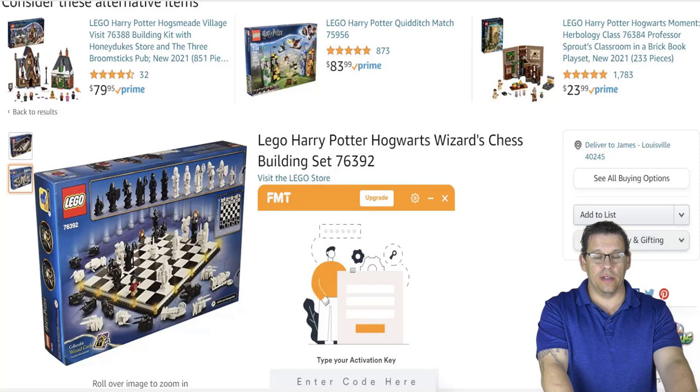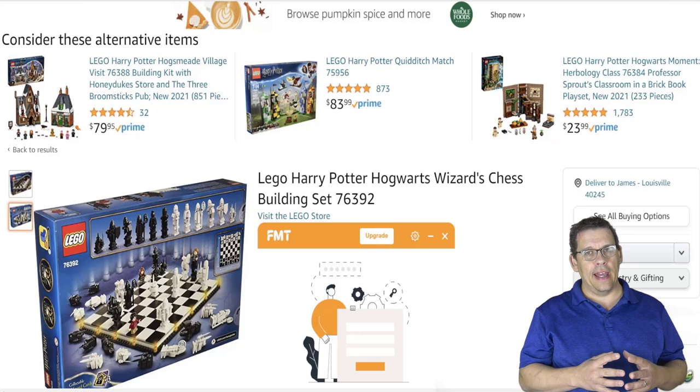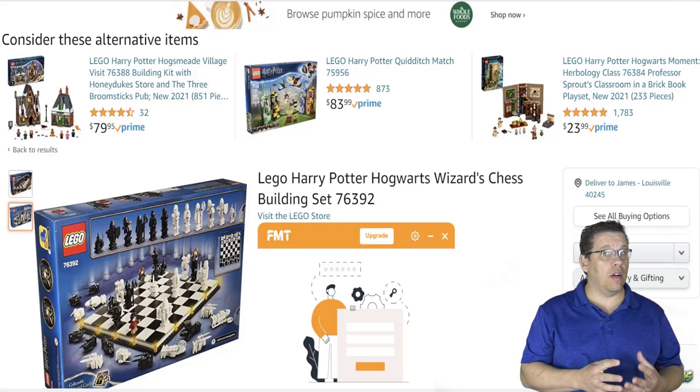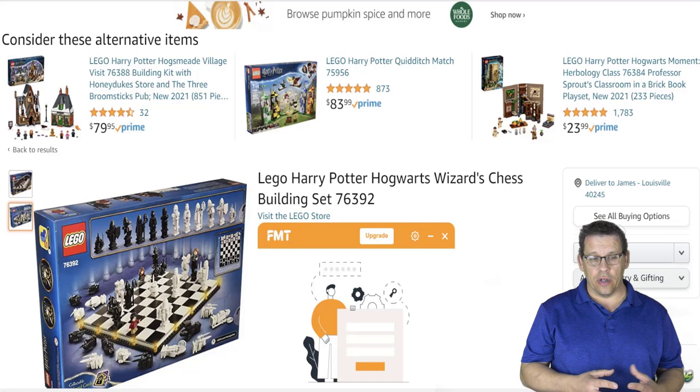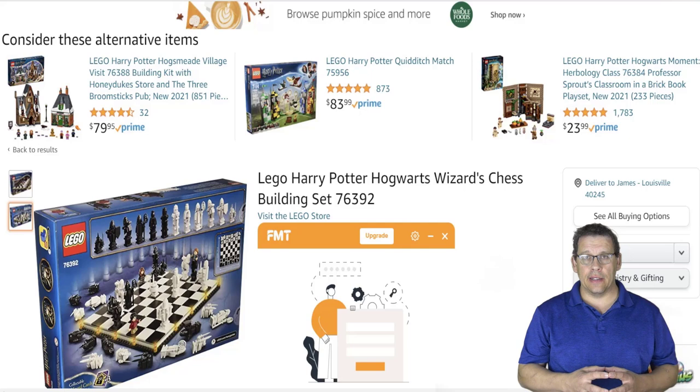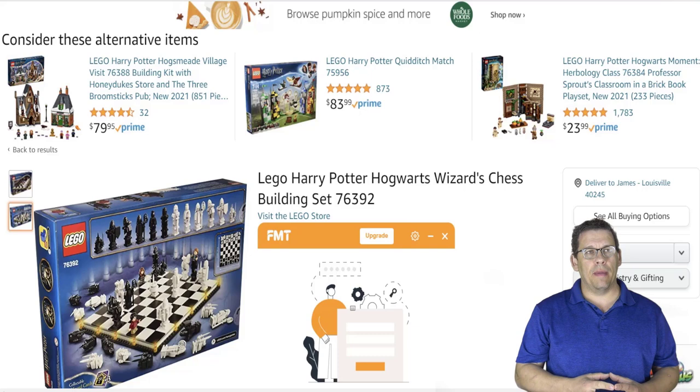The Lego Harry Potter Hogwarts Wizard Chess Set is probably going to be the best chess set Lego will ever put out. We're going to look at some past sets, and there are some really good ones, but there's nothing like this. I don't know if there will be anything like this in the future — it's really, really cool.